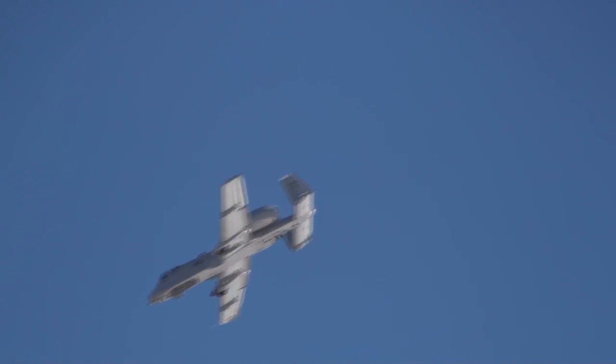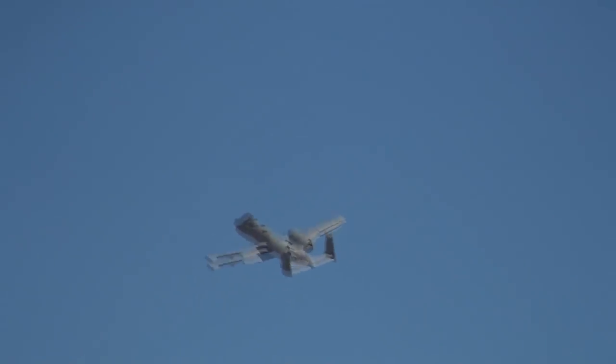The A-10's two General Electric turbofan engines add more than just power to its performance. They're also smokeless and much quieter than comparable engines. This makes the airplane much harder to hear, and aids immensely in achieving tactical surprise when attacking from all altitudes. The A-10s are also extremely fuel-efficient, getting more than 2,000 miles without refueling.